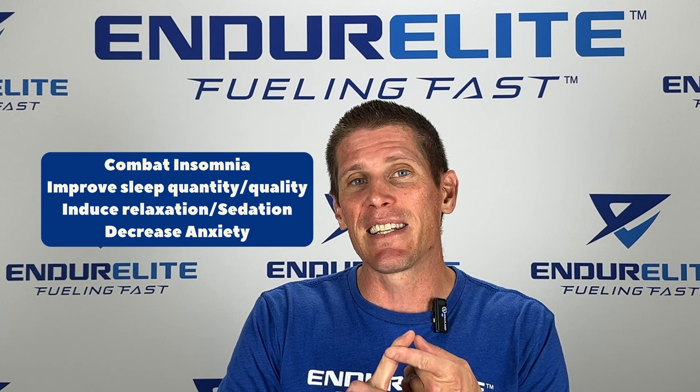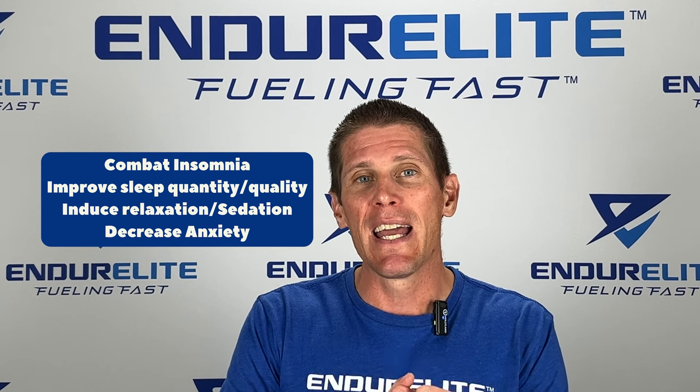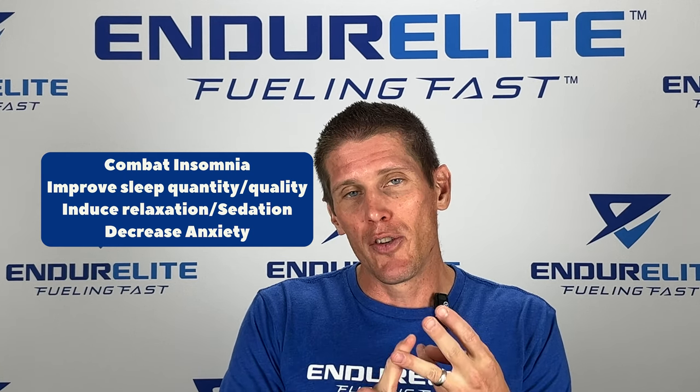Now what do these compounds do? Well, they can help combat insomnia, improve sleep quantity and quality, induce relaxation and sedation, and decrease anxiety.